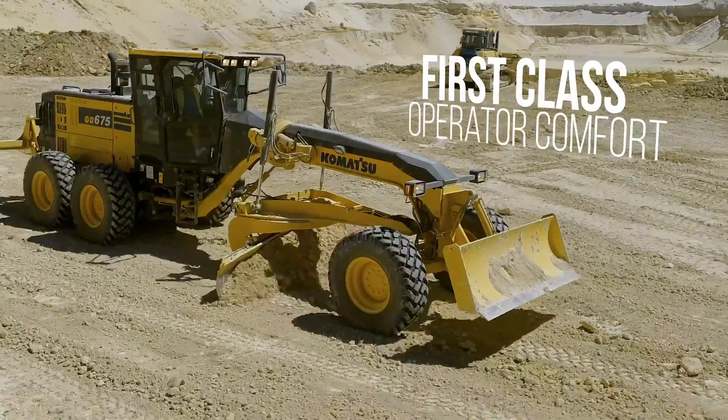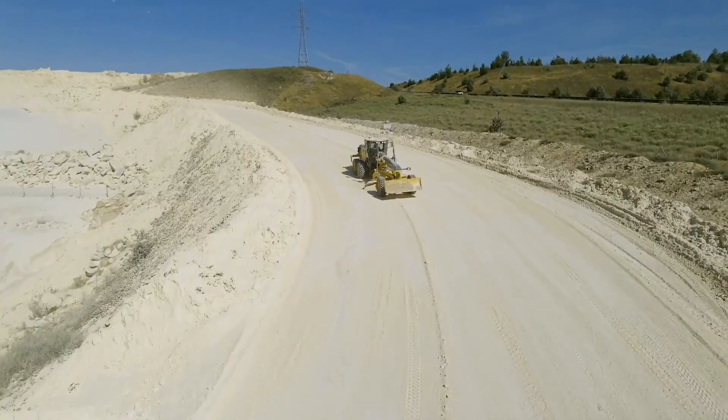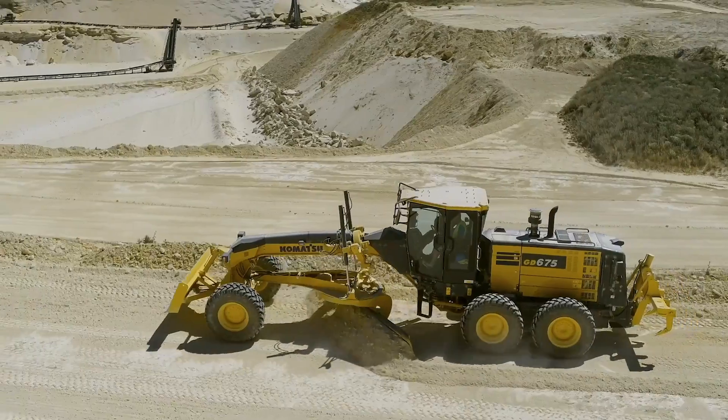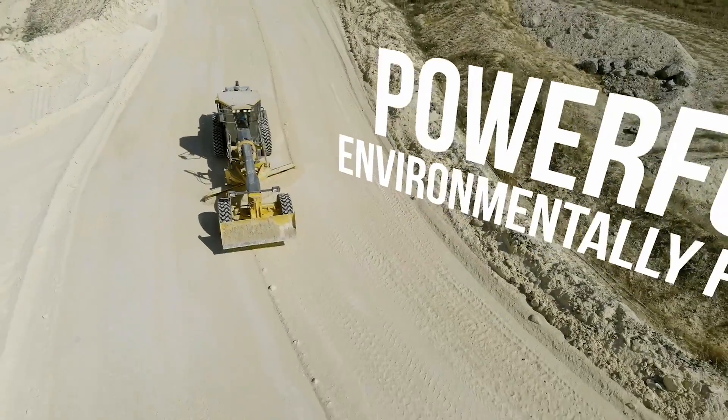With an engine boasting 221 horsepower and 694 foot-pounds of torque, it's ready to tackle any task. And let's talk about that front blade — 13 feet wide with a blade pull force of 25,000 pounds. It's like a giant spatula ready to flip over anything in its path.